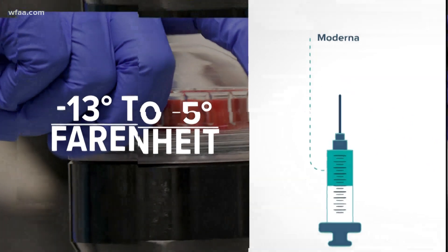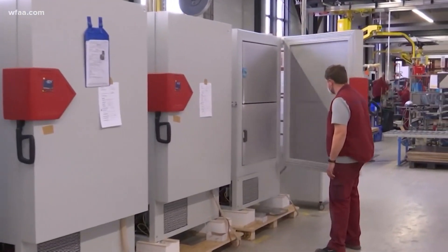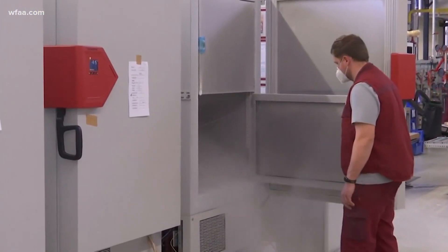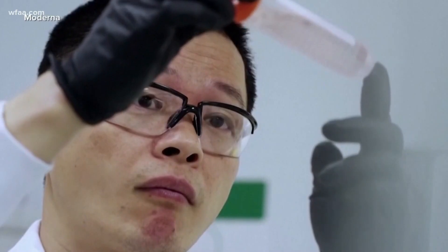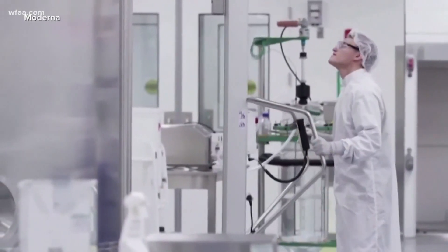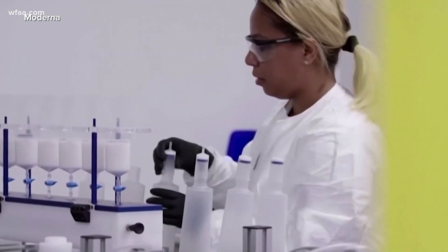The mRNA itself is not very stable at room temperature. Once you take it and put it in the refrigerator, the Pfizer vaccine is only stable for about five days. The Moderna vaccine, on the other hand, from the data that we have from the company, appears to be stable at refrigerator temperature for about 30 days.